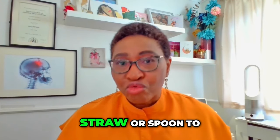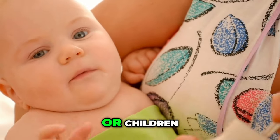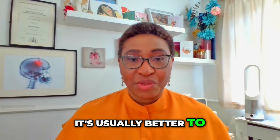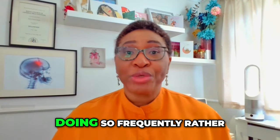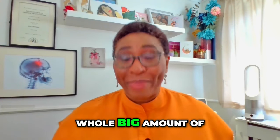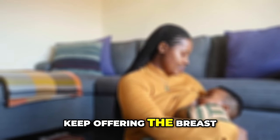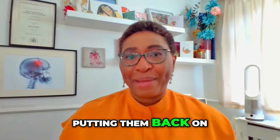You can use a straw or spoon to offer small sips of water, particularly to small babies or children. Milk, dilute juice, and water are all different options. It's usually better to give small amounts of fluid frequently rather than trying to get them to drink a large amount at one sitting. If you're breastfeeding, keep offering the breast, giving them a little break after vomiting before putting them back on the breast.